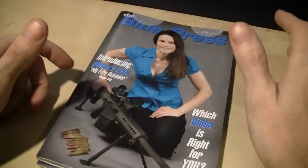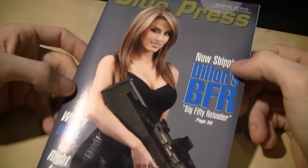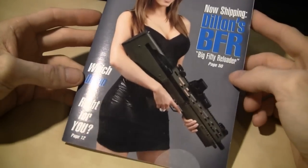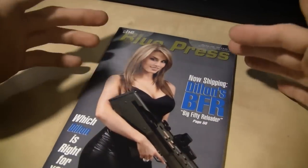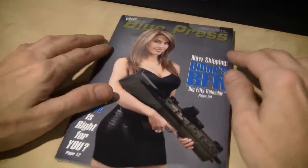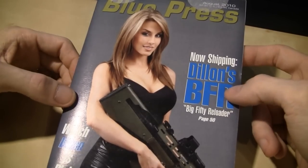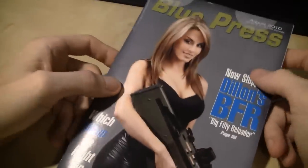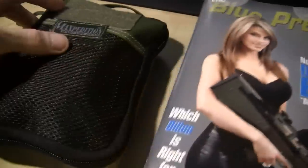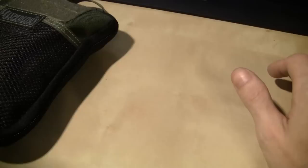And then I got the August issue today. Check that out — is that not hotness right there? I know Blue Press always puts a gun in the photo, but it took me like four minutes to realize there was a gun in this photo and I wasn't looking at that gun. I'm kind of disappointed with the EDC bag though — my issue of Blue Press does not fit in there, and I'd only fold her in half under certain circumstances. Okay, now I'm just being disrespectful.